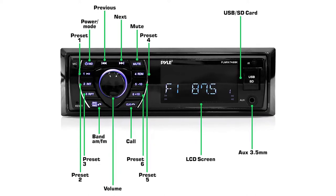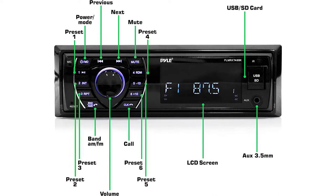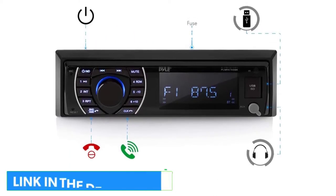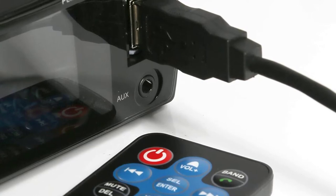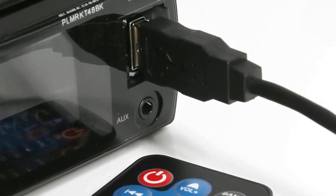It has 300 watts of power and a 12V voltage rating for the marine radio receiver. It uses a fader for high-quality sound and Bluetooth for connectivity. The EQ configuration controls the bass, treble, and sound balance. Built-in Bluetooth enables wireless music streaming, and the integrated front-panel microphone supports hands-free calling.